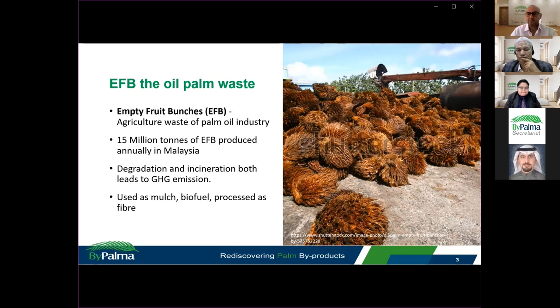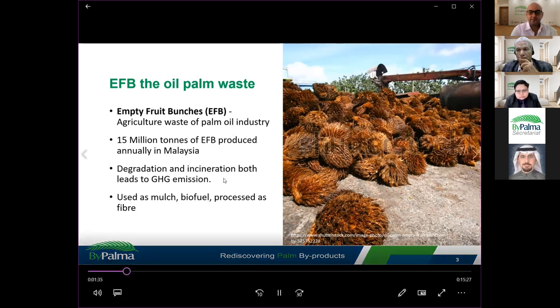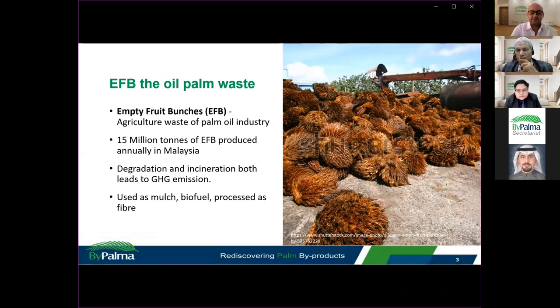Traditionally, the EFB waste has been incinerated at the incinerator at the mill. However, the incineration process will also lead to the emission of greenhouse gas. Therefore, in Malaysia, most of the mills have stopped the practice of incinerating EFB waste. Instead, the EFB waste is used as mulching at the palm oil plantation, as a biofuel pellet, or processed as fibre for other manufacturing processes.